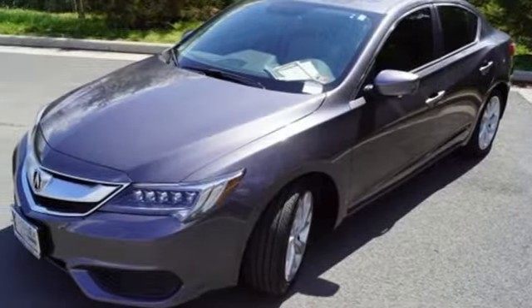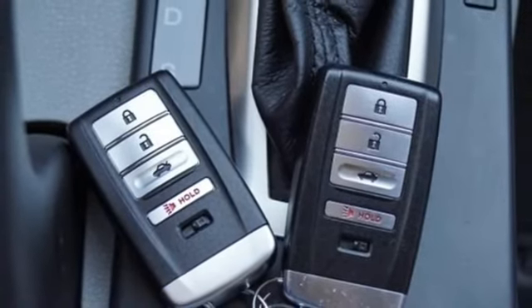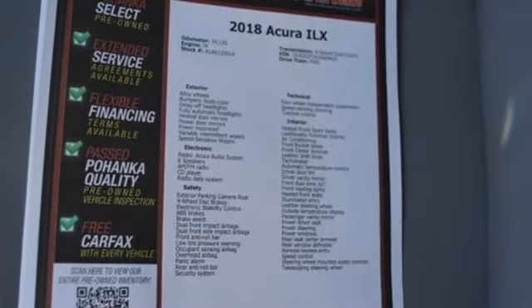Inline 4 cylinder engine, gas pressurized shocks, external memory control, front heated bucket seats, front wheel drive and auto-shift manual transmission.